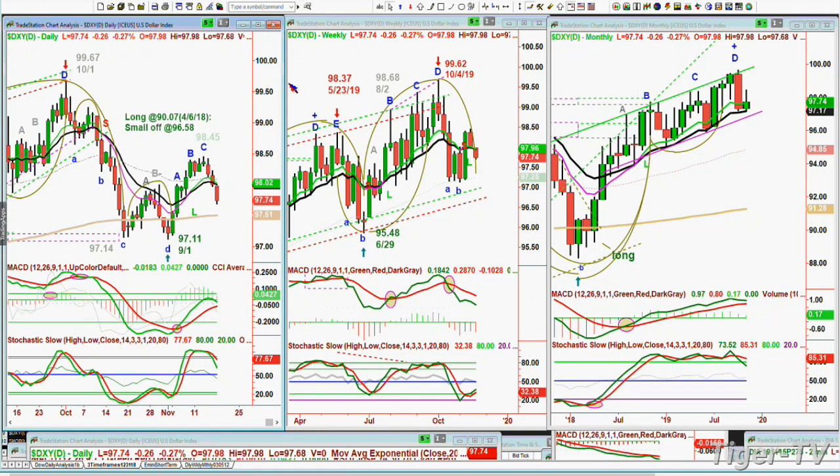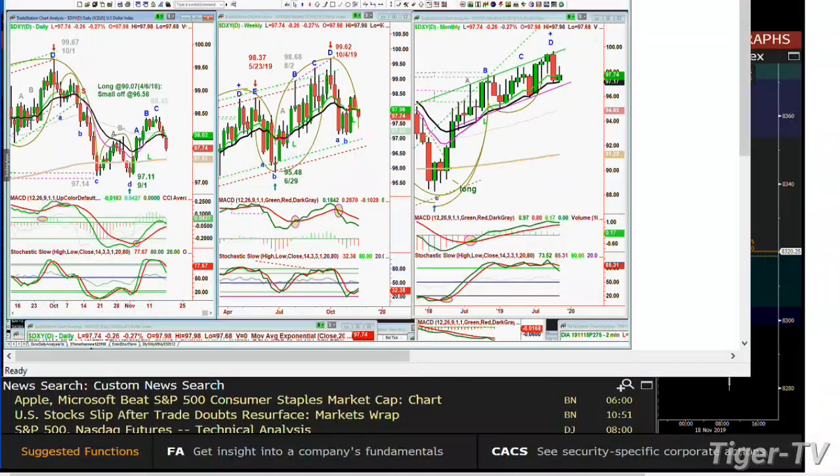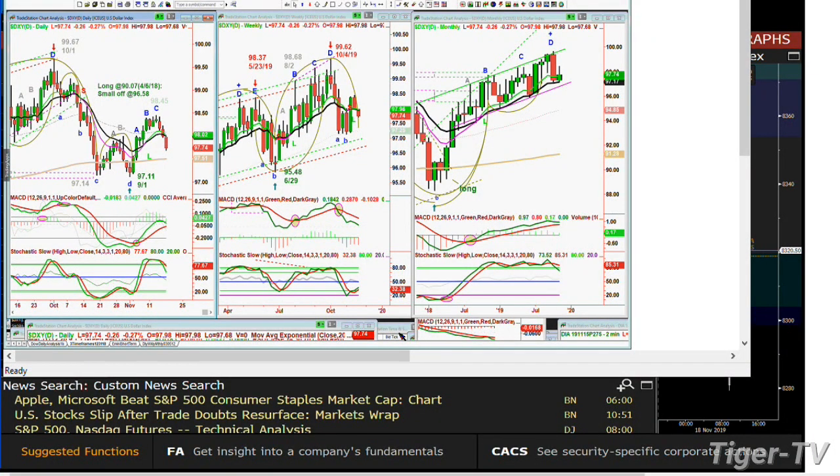We missed out on the Dow because it stopped us out just fractionally the other day on our short-term short position. Not all that much change other than the pattern itself broke to the upside. Now we have to deal with that. I'm saying not very much change because it was an up mode — the technicals were very good. I've been talking about this pattern, and maybe I can find it here and we'll go to it quickly.